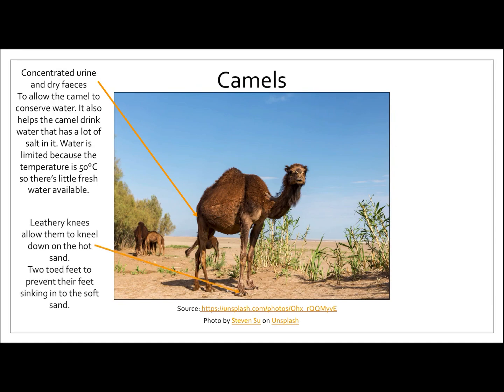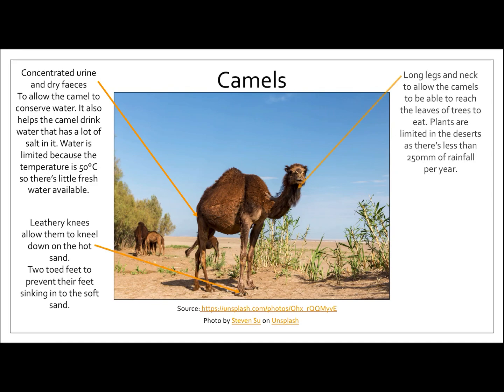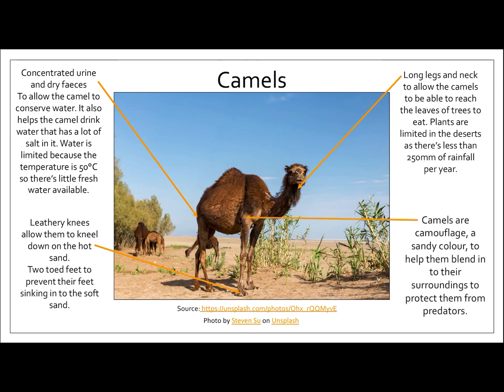Camels also have leathery knees, which allow them to kneel on the hot sand. They also have two-toed feet to prevent their feet sinking into the soft sand. Camels have got really long legs which give them height, and they also have a long neck to allow the camel to reach the leaves of trees to eat. The plants are limited in the desert because there's less than 250 millimetres of rainfall per year, so the camel needs its long neck to be able to get food, produce energy, and keep it alive.